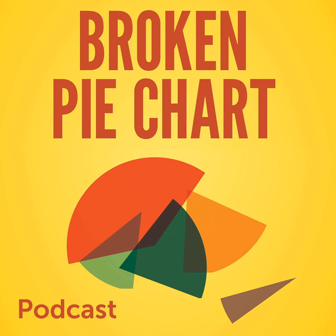Welcome to the Broken Pie Chart podcast, episode number 10. I'm your host, Derek Moore.